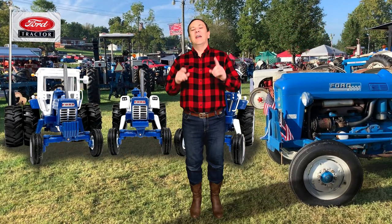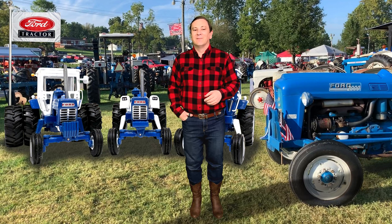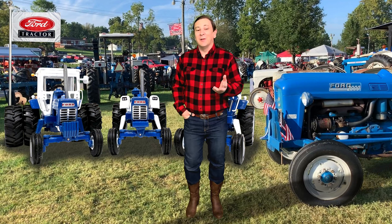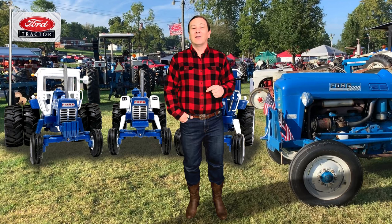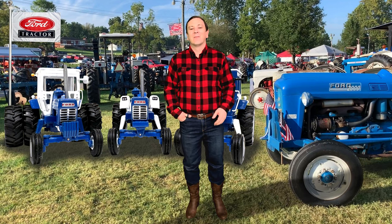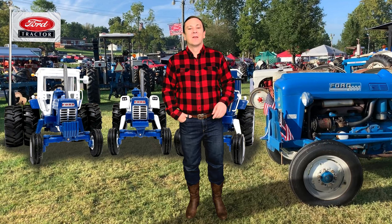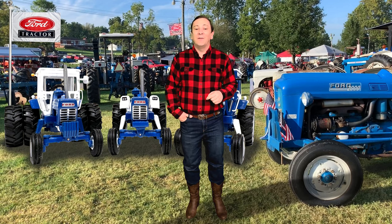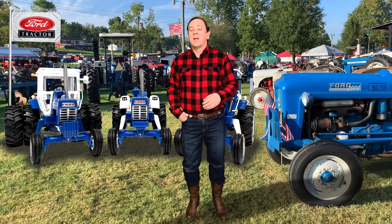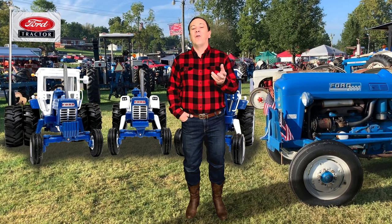Now, to explain why Henry Ford had to name his tractor company Fordson. The simple explanation is there was already a Ford tractor company in existence. The Ford Tractor Company was incorporated on March 15, 1915 by W. Baer Ewing and Paul W. Ford.